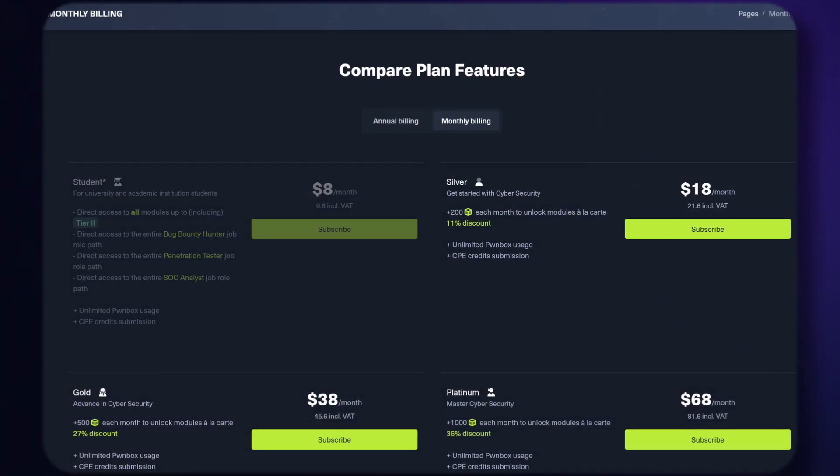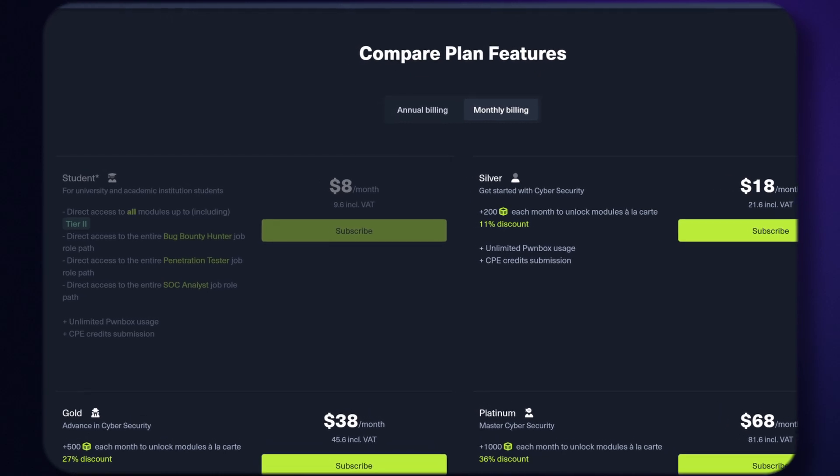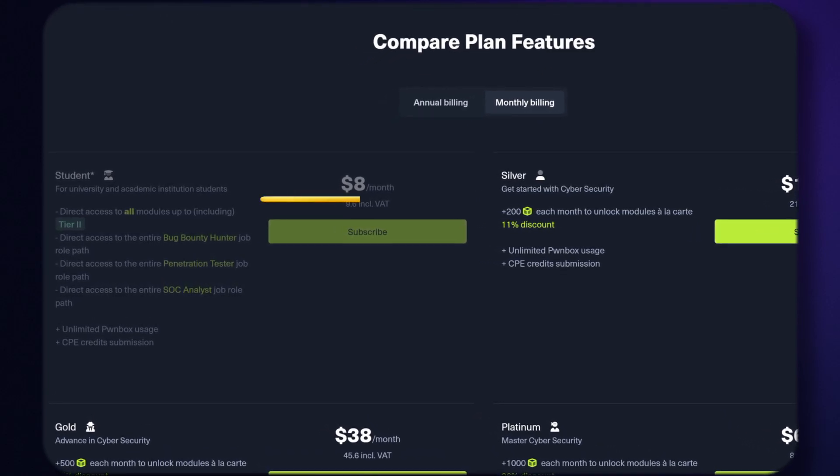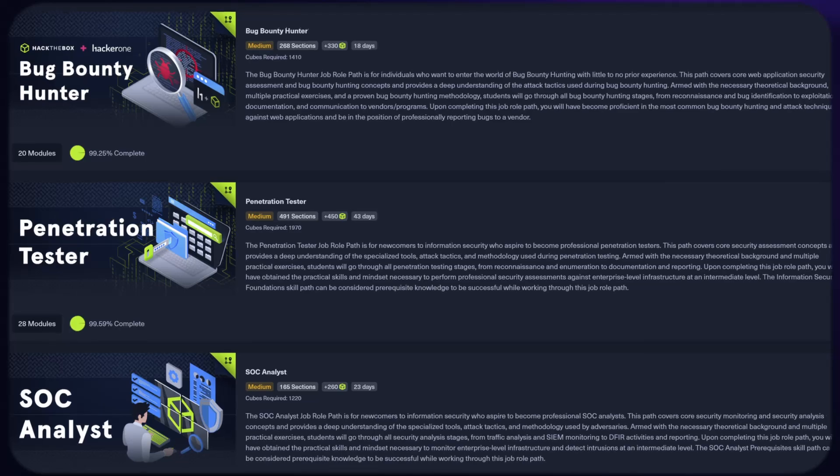If you are a student, you can sign up using your student email and be eligible for the student subscription plan, which is a lot cheaper — only eight dollars a month — and you get direct access to the bug bounty, penetration tester, and SOC analyst job role paths. If you decide to lock in, you can switch to the subscription route. Note that this video is not sponsored by Hack the Box; however, we do have an affiliate link in the description that you can use.